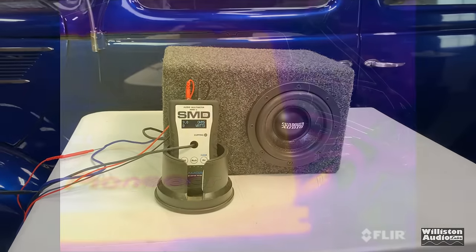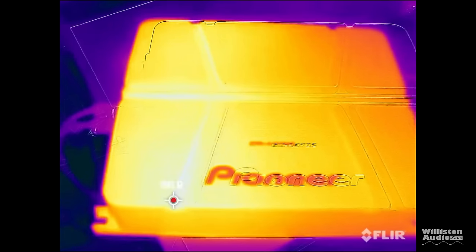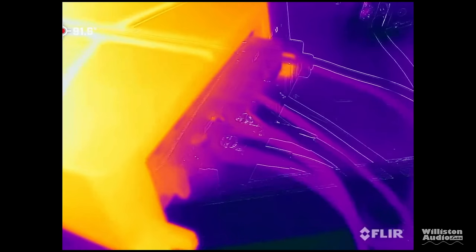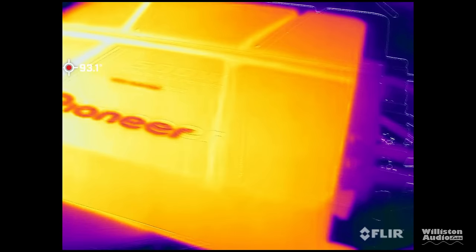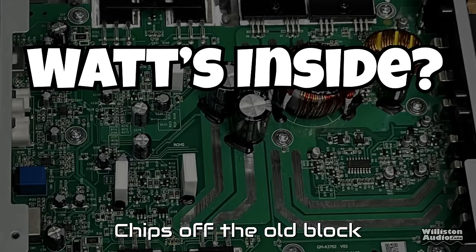Even after running it hard with bass music for 30 to 45 minutes, the amp did not get overheated — it really stayed kind of cool. You can probably attribute that to the impedance rise, so it wasn't putting out a whole lot of power, but it still sounded great. Now let's find out what's inside.